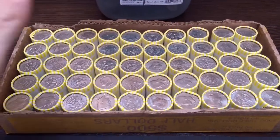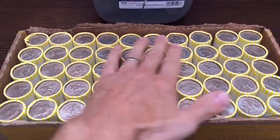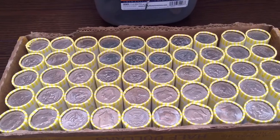Alright, as promised, here is a box of half dollars. We're going to get into this looking for silver and proofs, foreign coins, obvious errors, things like that. Hopefully we can find something — it's been a while. Stay tuned for the first find.